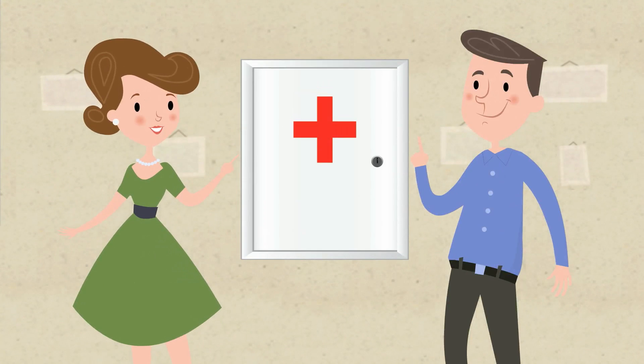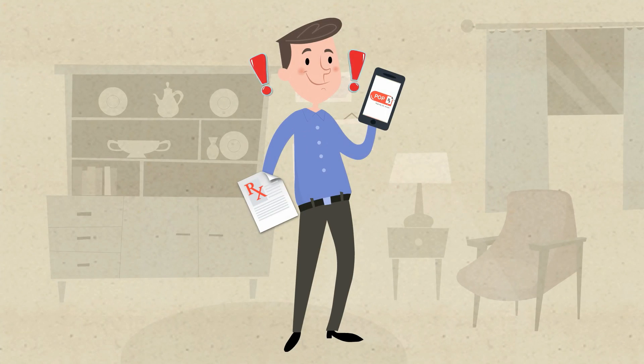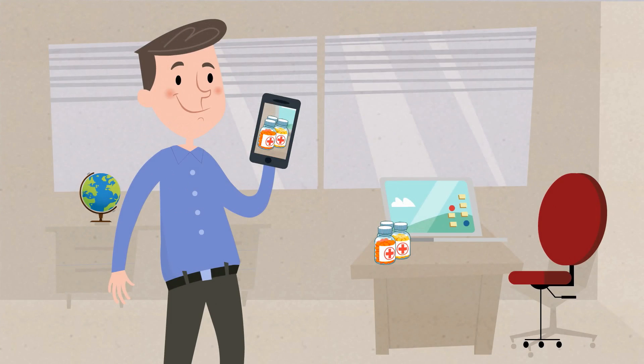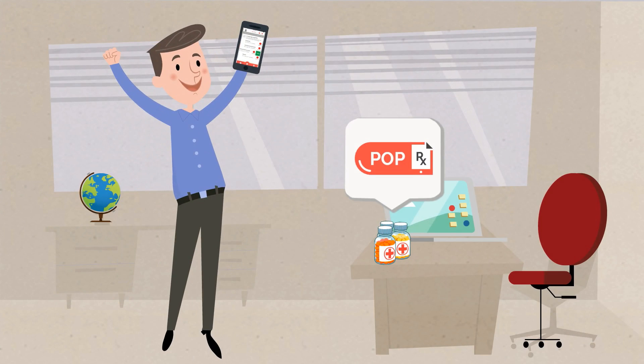Do you or a loved one have a medicine cabinet that looks like this? Managing your prescriptions has never been easier with PopRx. No need to type names and dosages — just take pictures of your prescription bottles and the details are automatically transformed into a list on your phone.